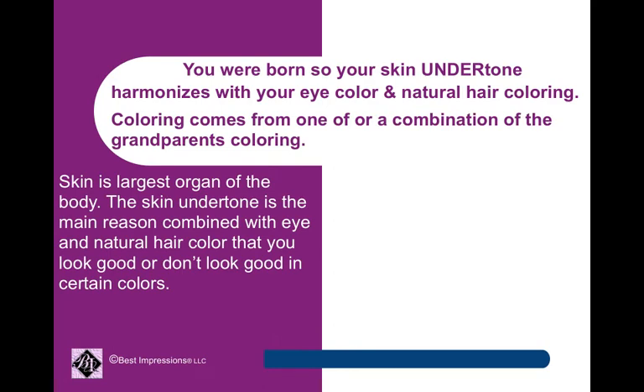You were born so your skin undertone, which is layers below the skin, harmonizes with your eye color and natural hair coloring. Coloring does not come from our parents — it comes from one of, or a combination of, the grandparents' coloring. Skin is the largest organ of the body. The skin undertone, combined with eye and natural hair color, is the main reason you look good or don't look good in certain colors.